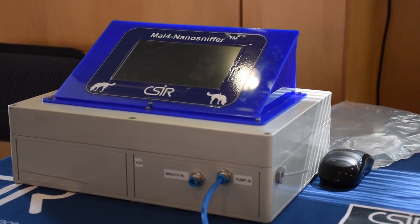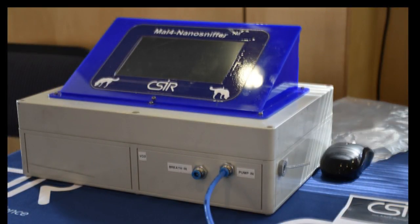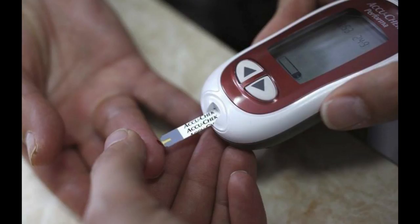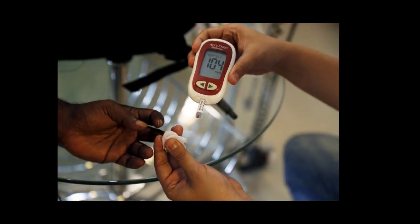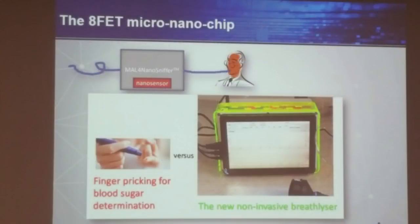The Council for Scientific and Industrial Research has developed breath analyzer technology to monitor sugar levels in diabetes patients. In South Africa, over 3 million people between the ages of 21 to 79 have diabetes. Currently, most patients diagnosed with diabetes have to prick their fingers three times a day to check their sugar levels. This method is painful and could potentially introduce infections. The breath analyzer technology aims to supplement and eventually replace the current invasive glucometer with a completely pain-free solution through a breath analyzer based on nanowire sensors.